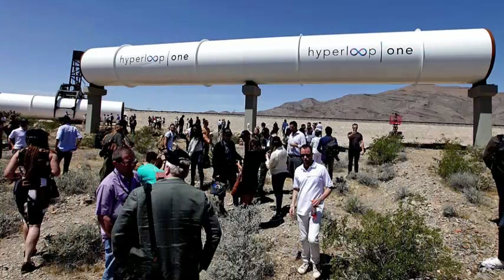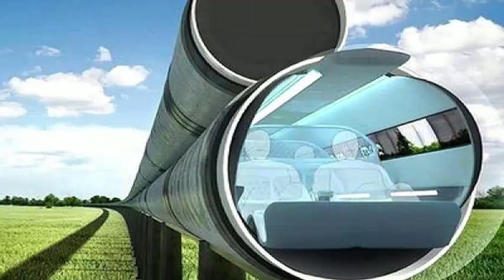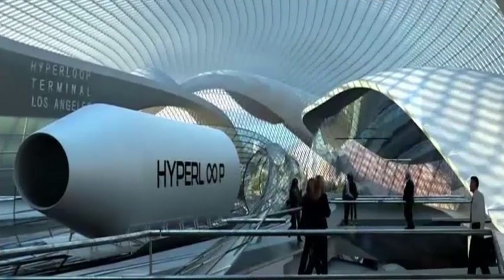European cities could become even more connected thanks to a super-fast transport system known as Hyperloop, which now has its first test center on the continent. Winners of a Hyperloop technology competition held by SpaceX's Elon Musk unveiled Europe's first test facility for the rail transport system this week. The nearly 30-meter track is used to test all Hyperloop systems in a vacuum at low speeds.